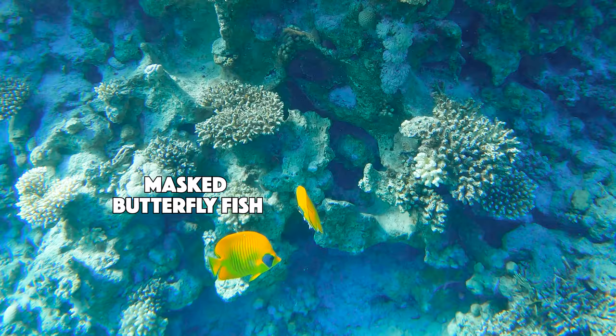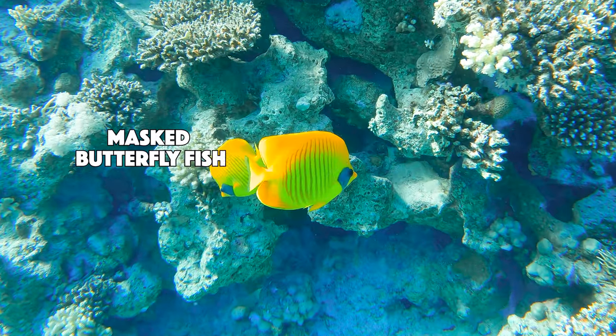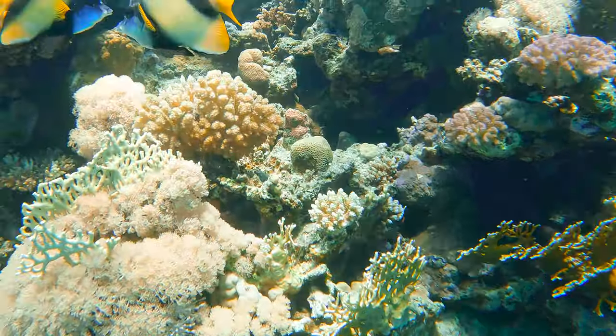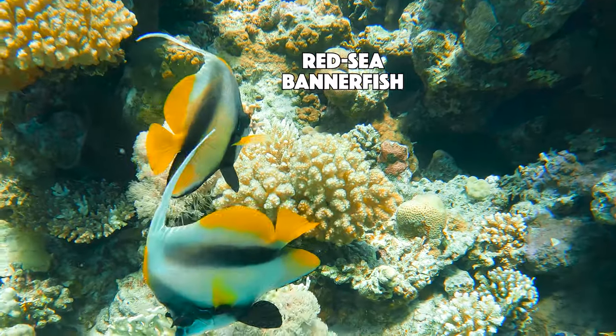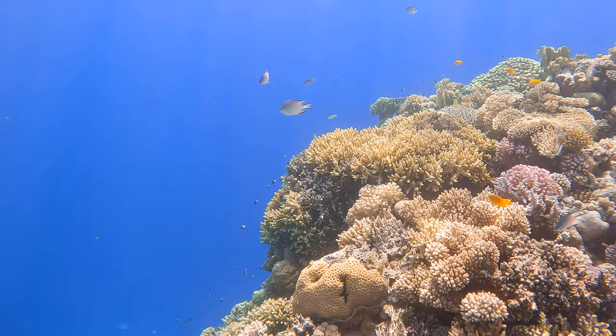Here are some masked butterfly fish, named for the little colored spot over their eyes. I wonder if this is a pair. And here's another couple, but these are Red Sea banner fish. I am so amazed by the clarity of this water. Unbelievable.